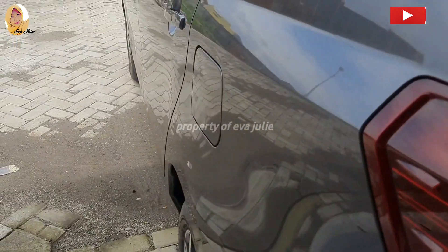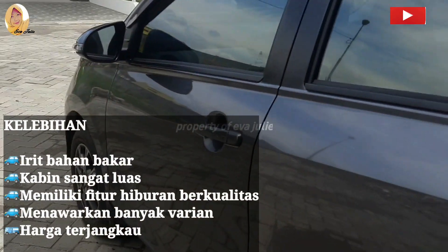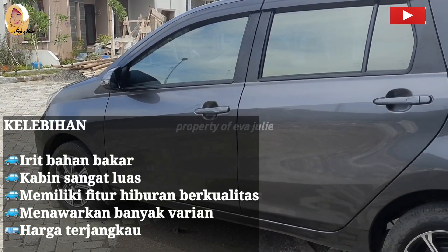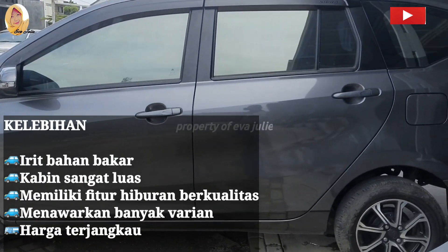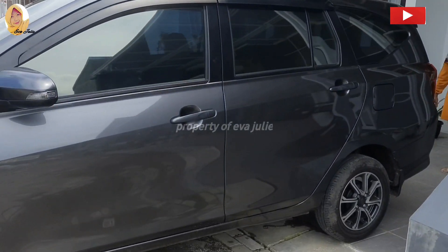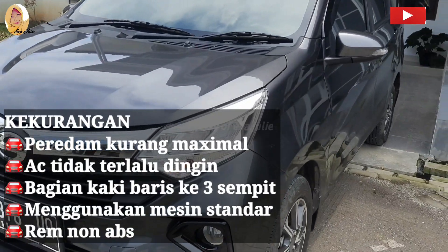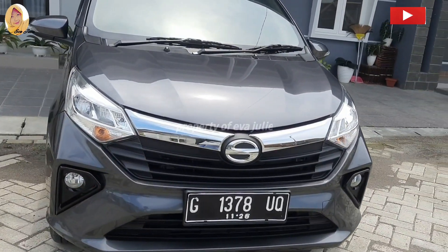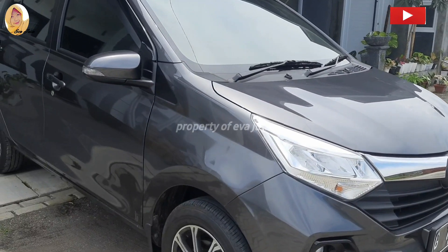Itu dia pembahasan aku tentang eksterior dan interior Sigra R 2021 Matic. Sekarang kita bahas kelebihannya. Kelebihan dari Sigra R ini adalah konsumsi bahan bakar irit, memiliki ruang kabin yang cukup luas, mempunyai sistem multimedia touch screen atau layar sentuh, menawarkan banyak varian, dan harganya sangat terjangkau. Untuk kekurangannya: memiliki peredam kurang baik, AC tidak terasa dingin bagi penumpang, ruang kaki baris ketiga terasa sempit, mesin standar, dan rem belum ABS.